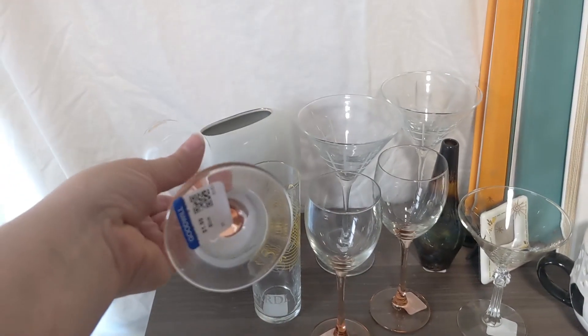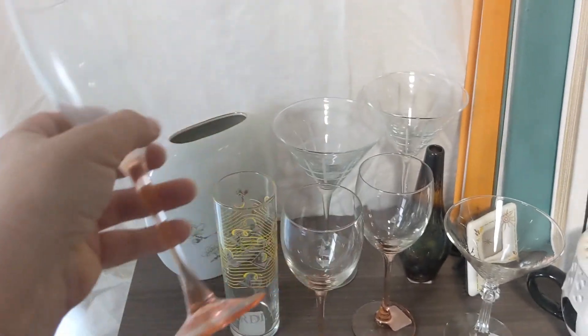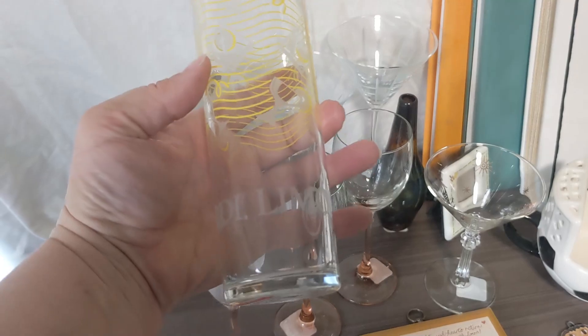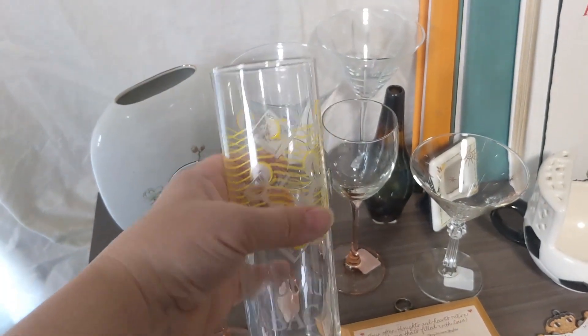Then I got this Bacardi Limon — I don't know what this is, like a highball glass. I thought it would be unique, and I wanted to see how well Bacardi sells. Got it for $1.99. I know one of the stores was half off red, so that might've been $0.99.